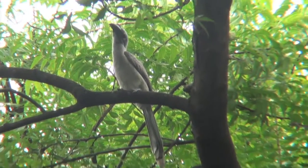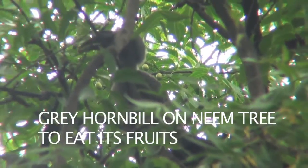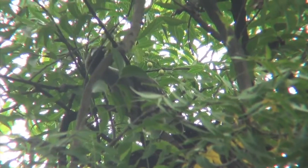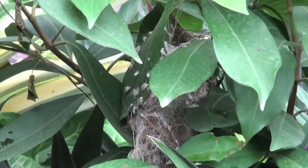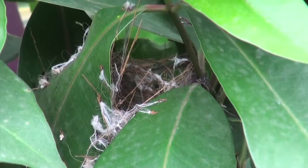Hornbills are seen to come on trees to eat berries and fruits, like on the neem tree and the custard apple tree. The Ashprinias may breed on trees like the Jamun or Java plum.